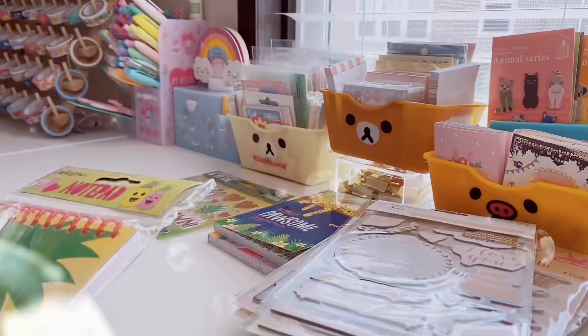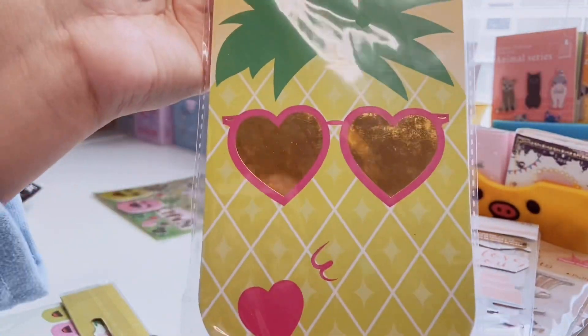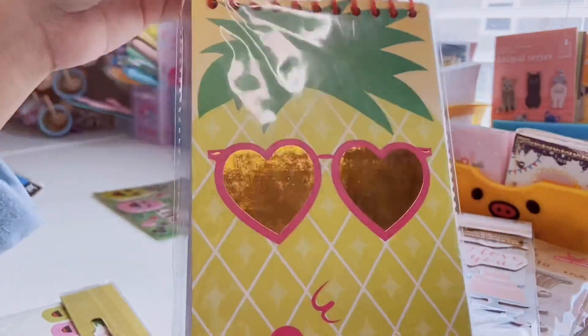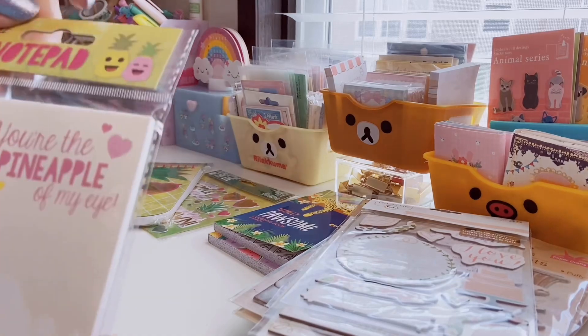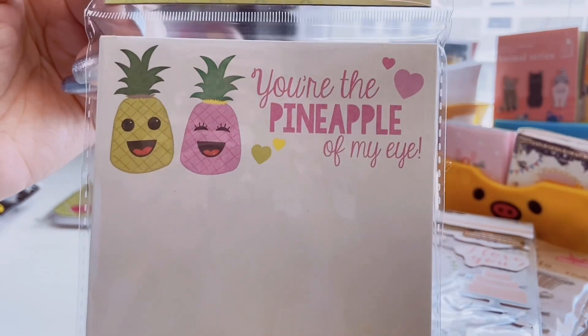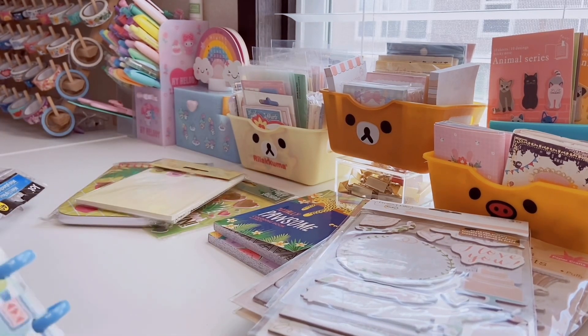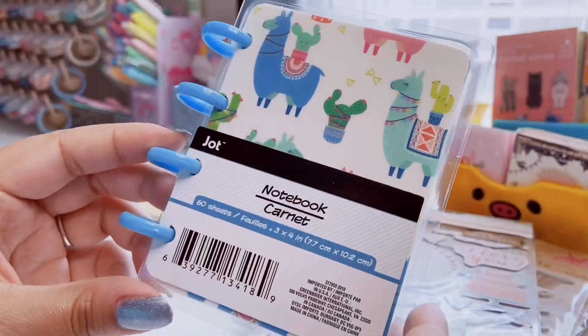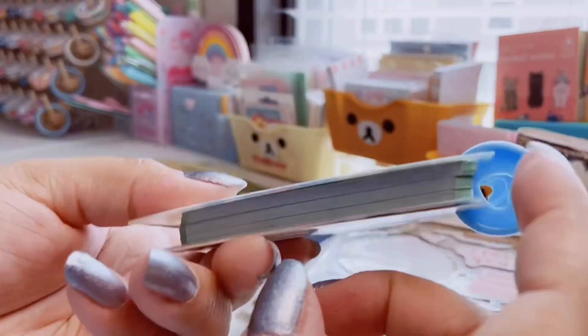Now moving on to some stationery — notepads and such. Continuing with the pineapple theme, I have this cute little pineapple spiral notebook. I love the little gold heart glasses on the cover. Inside it's just lined with pink lines and a little pink heart on the bottom. I also got this cute little notepad with a girl and guy pineapple on top that says 'You're the Pineapple of My Eye.' They also had a journal and a couple other items but I just grabbed those three.